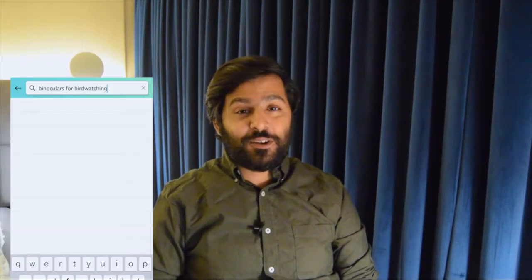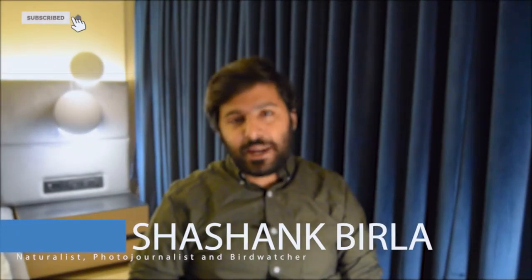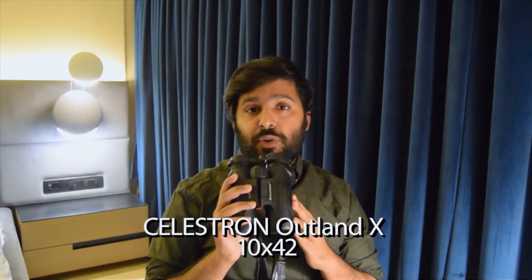Have you been looking for binoculars for bird watching and have you come across these? Well, even if you haven't, you're likely to. Hi folks, I'm Shashank Birla, a naturalist, photojournalist and bird watcher, and I'm here today to talk about these binoculars — the Celestron Outland X 10x42.